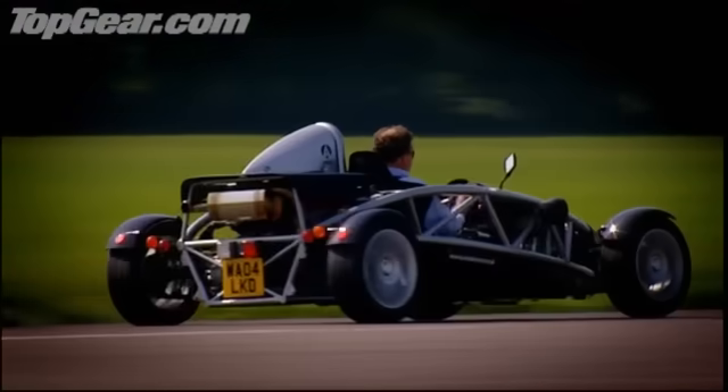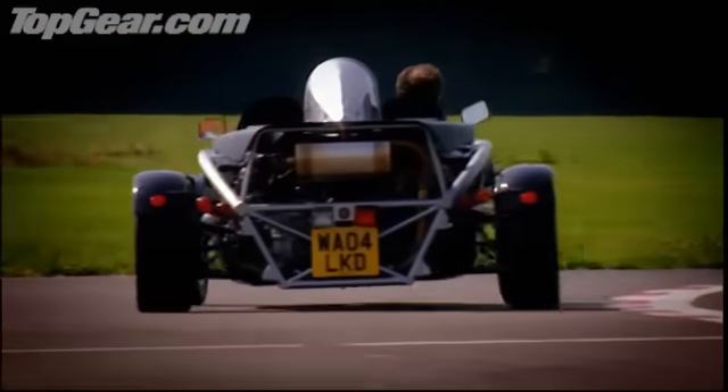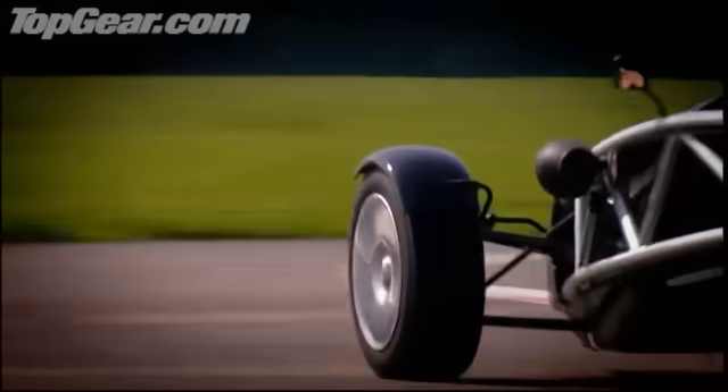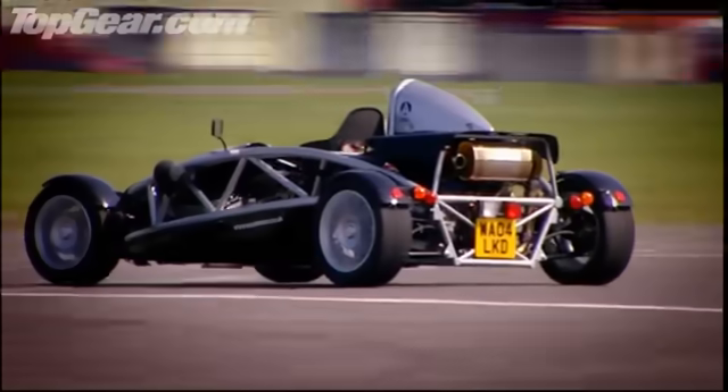The amazing thing is, you never, ever miss an apex, because you can see where the wheel hits the road. And because there's no weight to pull you out wide, you hit every single one, every single time. If anything, this car's even more impressive in the bends than it is in a straight line. Anyone who wants to know how a car should behave should drive one of these. This is driving Nirvana. You can forget anything you've ever driven. Nothing on four wheels is as fast as this.